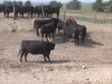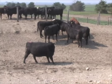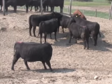Often, cows that are in estrus will congregate into a sexually active group, as demonstrated in this video.